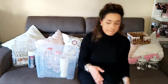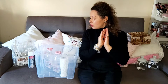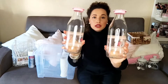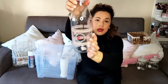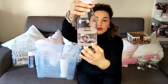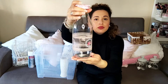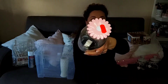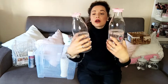In un negozio di detersivi ho preso queste due bottiglie in vetro. Ha tutta questa fantasia con le roselline, tutto con rosa. Il tappo è fatto tipo margherita. Ne ho prese due e le ho pagate 3,50 euro l'una. Mi piacevano un sacco.